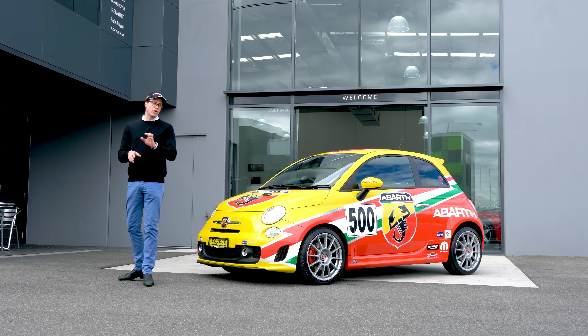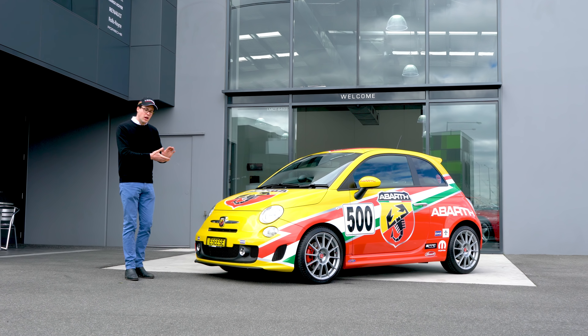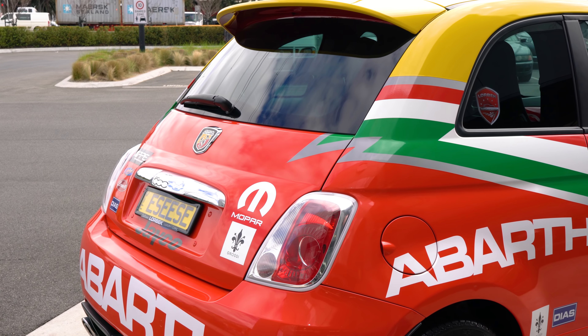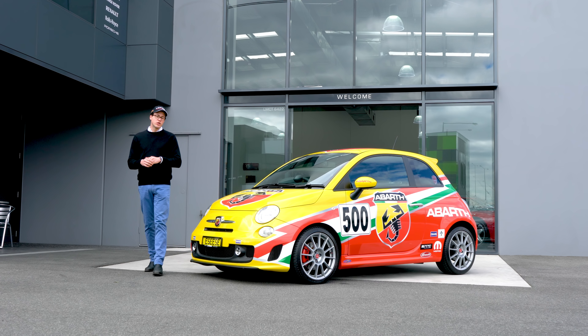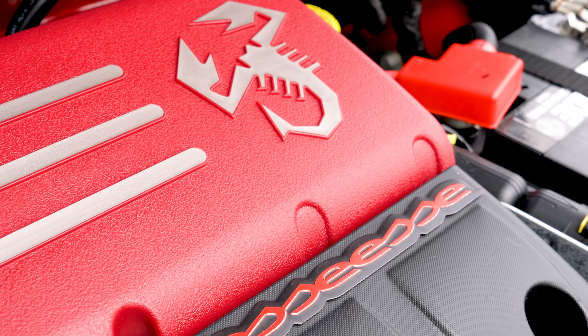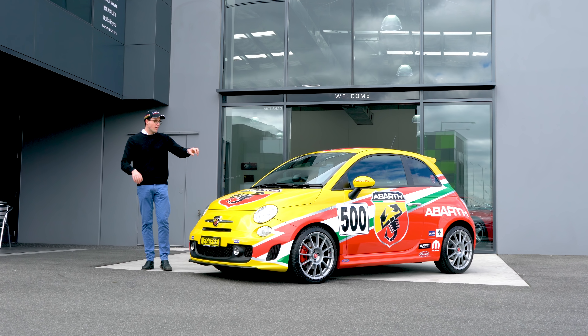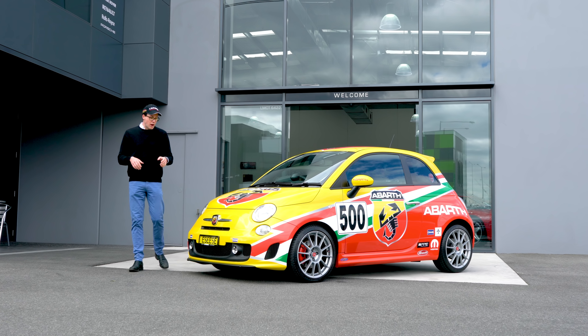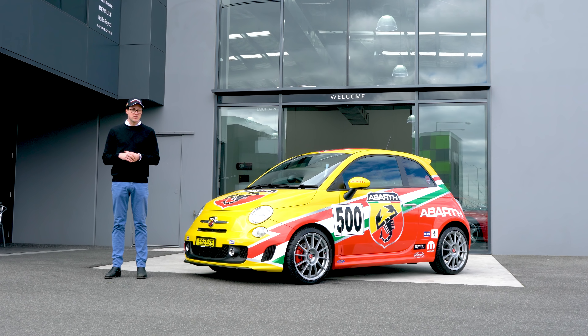Now, this is no ordinary Fiat 500. As you can see, it's finished in the 24-hour style exterior decals. Plus, being the 500 SS, it has a 118 kilowatt turbocharged four-cylinder, producing 201 newton-metres of torque. This is all mated through a five-speed snatchy little manual gearbox and will launch this car from 0 to 100 in just 7.4 seconds.